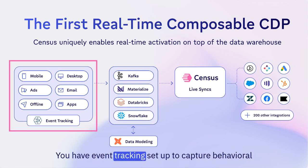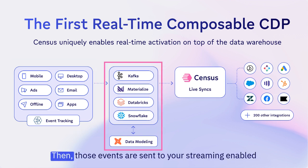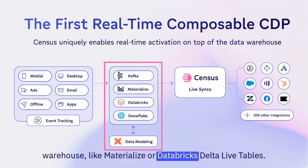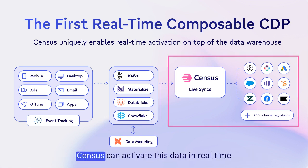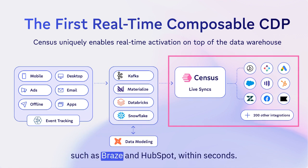You have event tracking set up to capture behavioral data from sources like websites, apps, and mobile. Those events are sent to your streaming-enabled warehouse, like Materialize or Databricks' Delta Live Tables. Census can activate this data in real-time and trigger actions in over 200 destinations, such as Braze and HubSpot, within seconds.